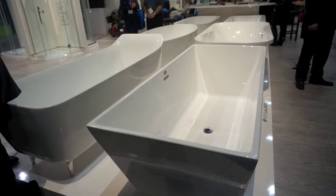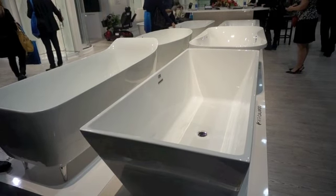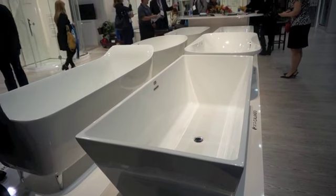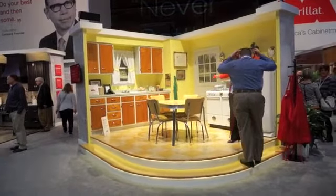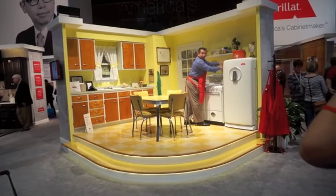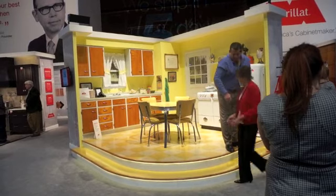This is the Fluorco exhibit — these are freestanding acrylic tubs. I asked one of the gentlemen how many people buy acrylic tubs versus the other kind. He said about 95 percent. He said they are not cold to the touch, they hold heat longer, they can be repaired, and they are beautiful. The price might be somewhere around fifteen hundred dollars. In the Marillette Cabinet exhibit area, this exhibit says it is Orville Marillette's first kitchen — it's very recognizable to some of us. You can have your picture taken as a visitor here in the old kitchen.